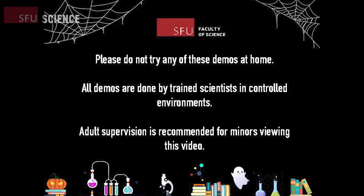We have a few friendly safety reminders, especially for all the kids watching today. All science demonstrations you are about to see were done by trained scientists in controlled environments. Please do not try any of these demonstrations at home.